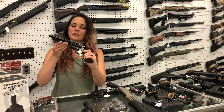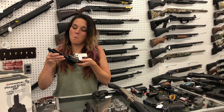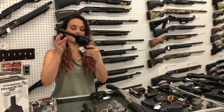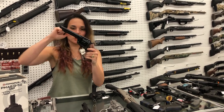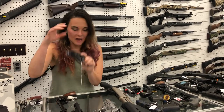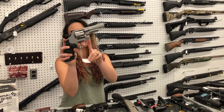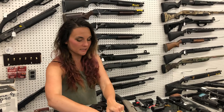1873 Great Western II — made in Italy by EMF. She's gonna be a 45 Long Colt as well — she's 560. Ruger LCR 38 Special — 515. Smith & Wesson 627-5, 357 Magnum — I can't say her price right now, I'm so sorry. That is a four-inch barrel.